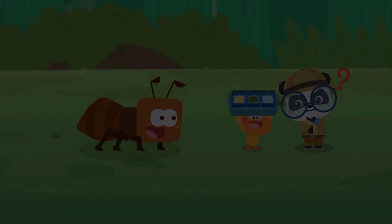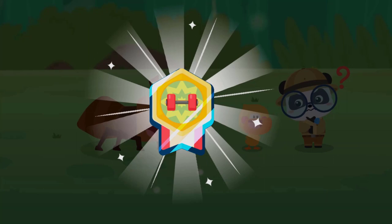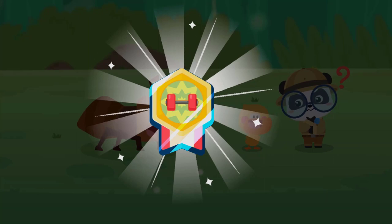Which medal should the ant get? Medal for strong warrior, medal for master of heat, or medal for master of cold? Medal for strong warrior! Ants can carry food that is 50 times their body weight. This medal for strong warrior goes to the ant. Good job! Let's get some practice.